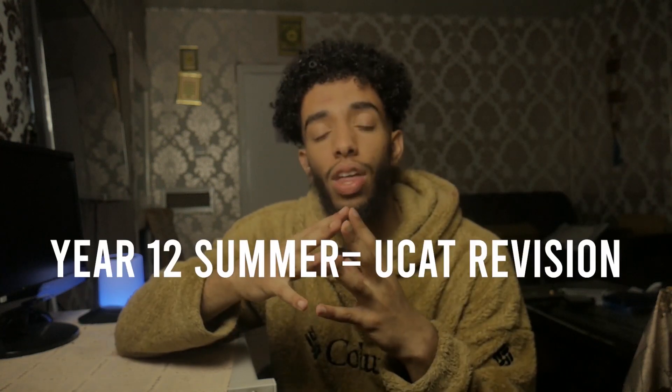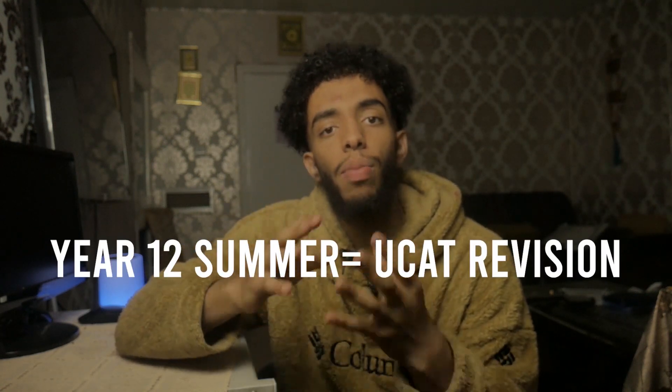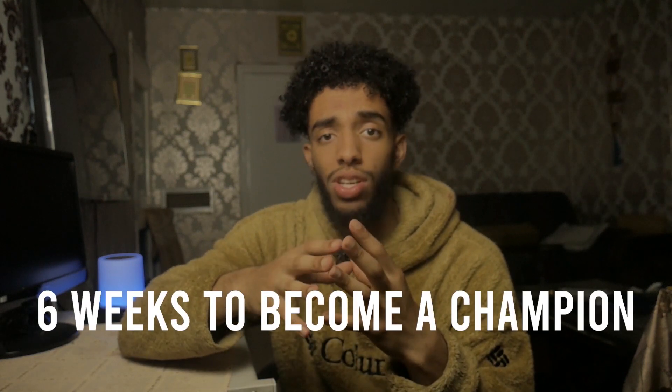Year 12 summer — the summer between year 12 and year 13 — will be the hardest or most work-intensive summer you'll probably ever have, and that's just the way it is. The UK CAT requires six weeks to absolutely nail if you really want to aim for the top scores.